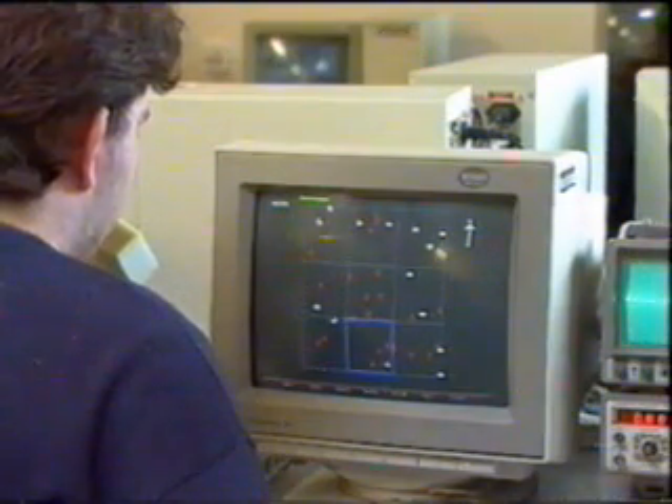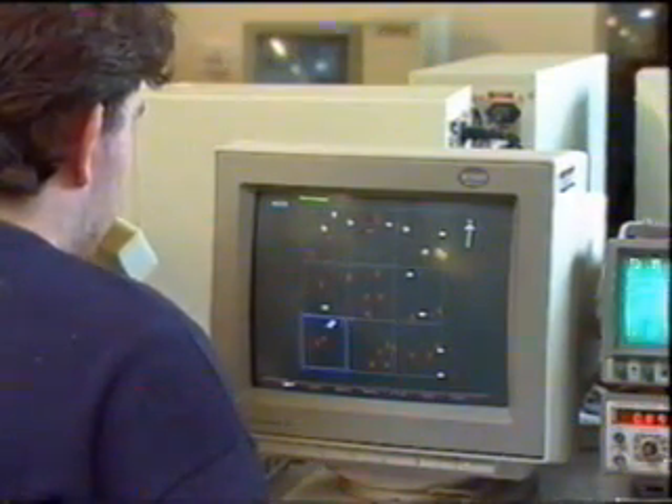Project work is an important part of the course in electronics and computer science. Third year students spend most of their time on a design and build project, and they get a taste of this kind of work during their second year.